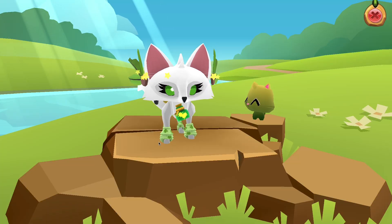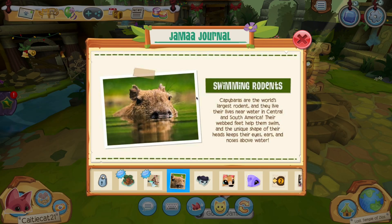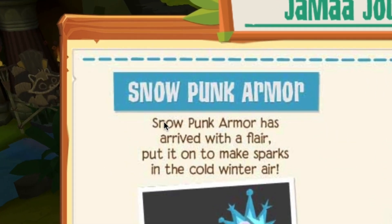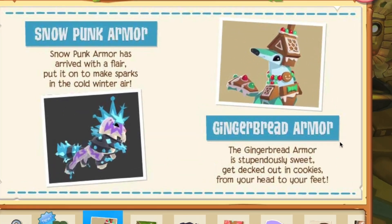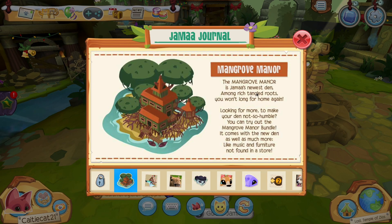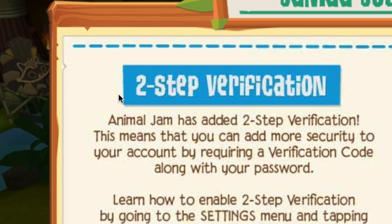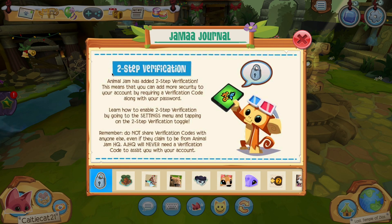But before we go and check that out, let's take a quick peek at the Jamaa Journal. First, we have some facts about swimming rodents. Capybaras are the world's largest rodent, and they live near waters in Central and South America. Next, Snowpunk Armor is back, and the Gingerbread Armor is back — I can't wait to go and buy that. The Mangrove Manor is Jamaa's newest den; it comes with music and furniture not found in store. We also have awareness about the two-step verification feature, which lets you add two-step verification to your account.